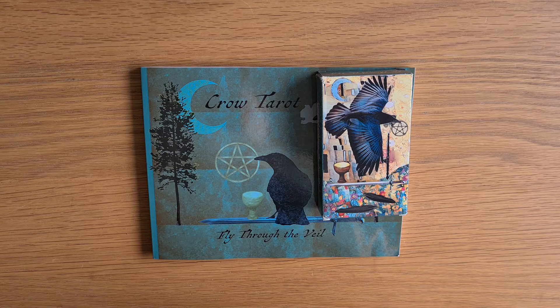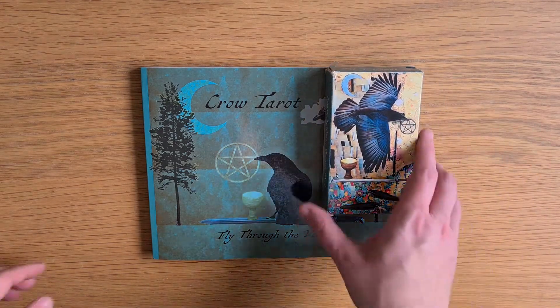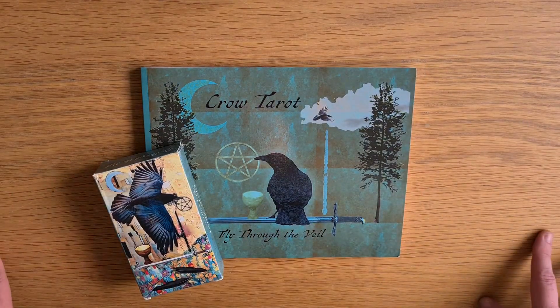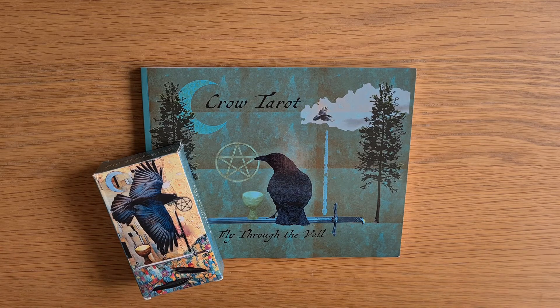It's beautiful. I really like it. I will do a deck comparison side by side of the two versions of the Crow. If you can get a hold of the indie deck, I would recommend that you do — it's lovely, it's gorgeous, and it's beautiful. I hope that's shown you everything you want to know about the Crow Tarot Indiegogo version. Thank you so much for watching. I'll see you again soon. Bye for now.